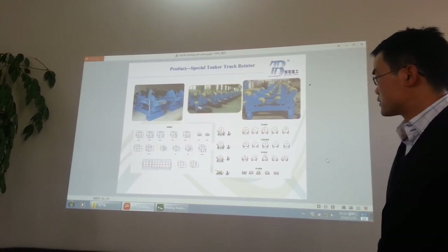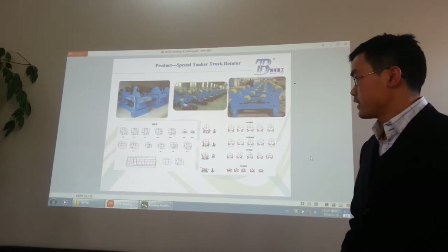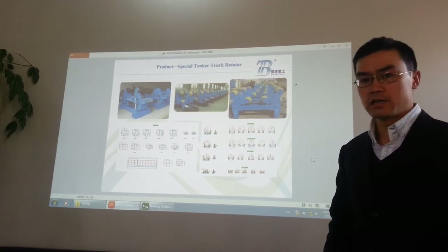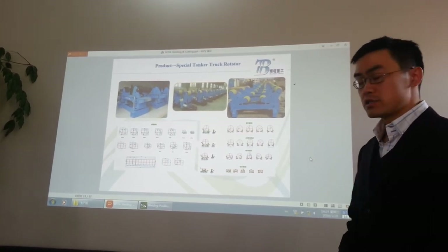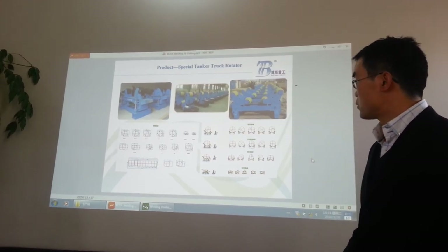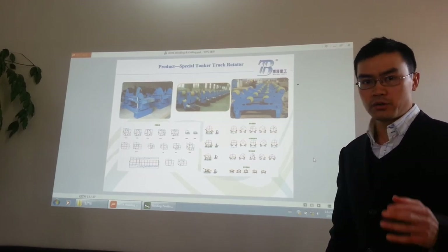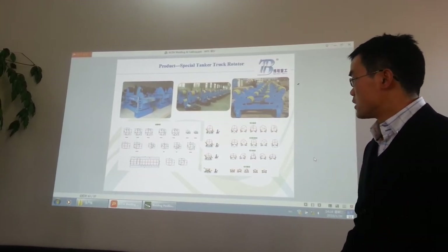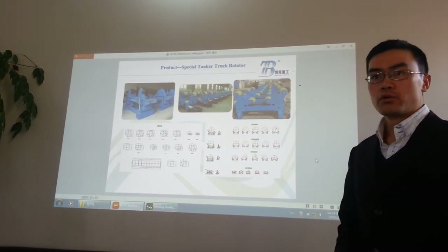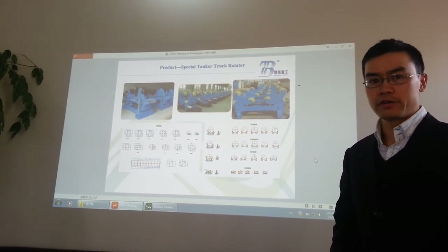We only focus on long-term cooperation. For any problem, we can act immediately. For new customers, we can send our engineers to help you install. If you are already familiar with our products, our engineers don't have to travel to your country. But for any incident that happens, we can book a ticket and go to your site to solve it immediately.